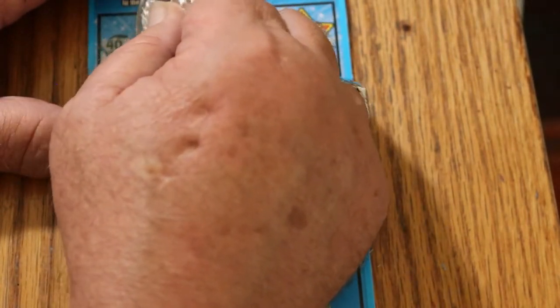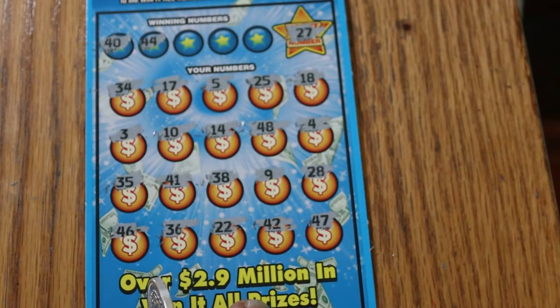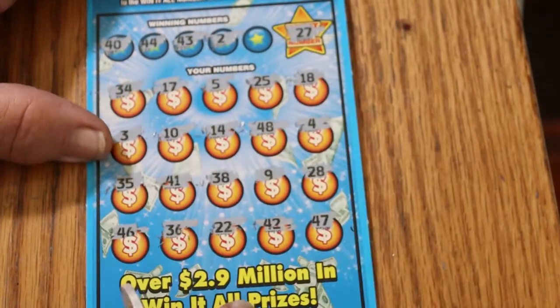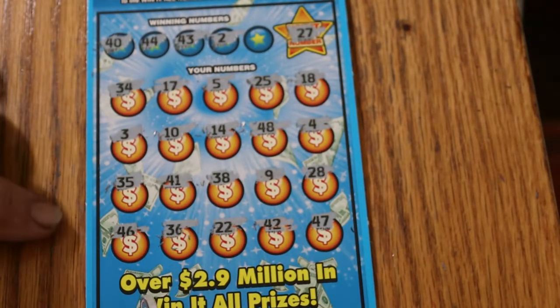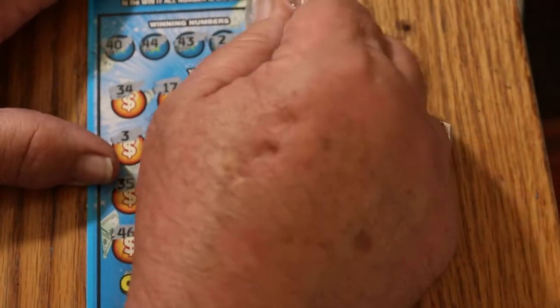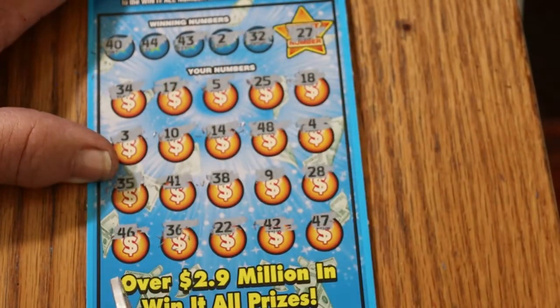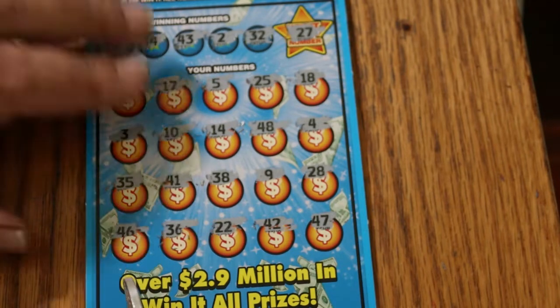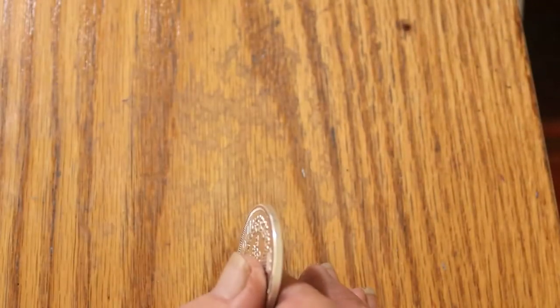Game numbers: 40 and 44 — no 44s and no 40s. 43 and 2 — don't see a 43, don't see a 2. 32 — no 32s. Third ticket is a dud.